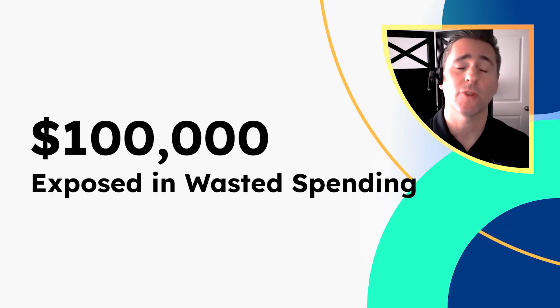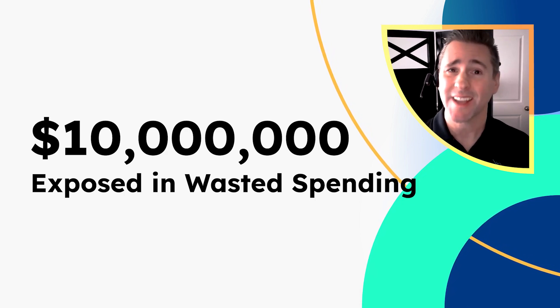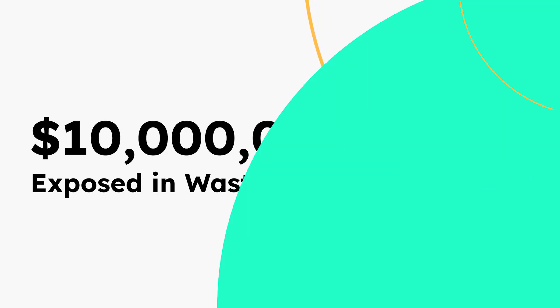Or do you realize that customers running Kubernetes clusters larger than 1,000 nodes could save over $10 million per year on average?